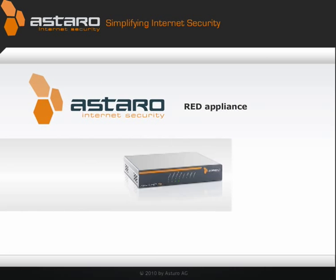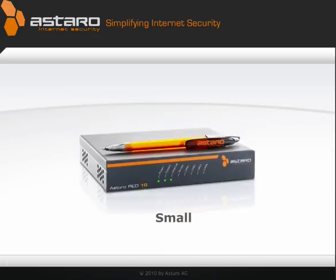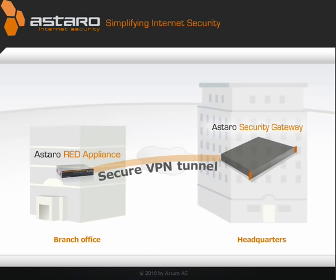Astaro Red is a revolutionary new way to connect branch offices that combines the best of all the others. Here's how it works. The small, affordable Red appliance creates a secure VPN tunnel to an Astaro security gateway. This acts just like a direct Ethernet cable running from your headquarters to the branch office.